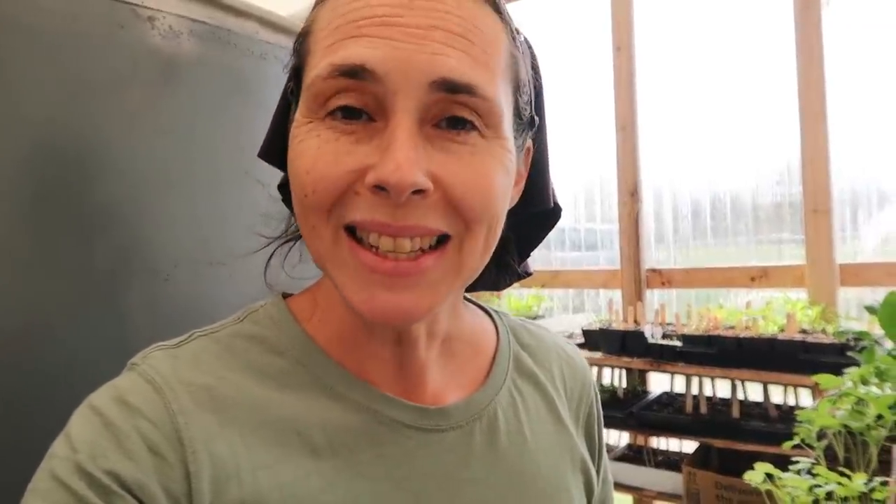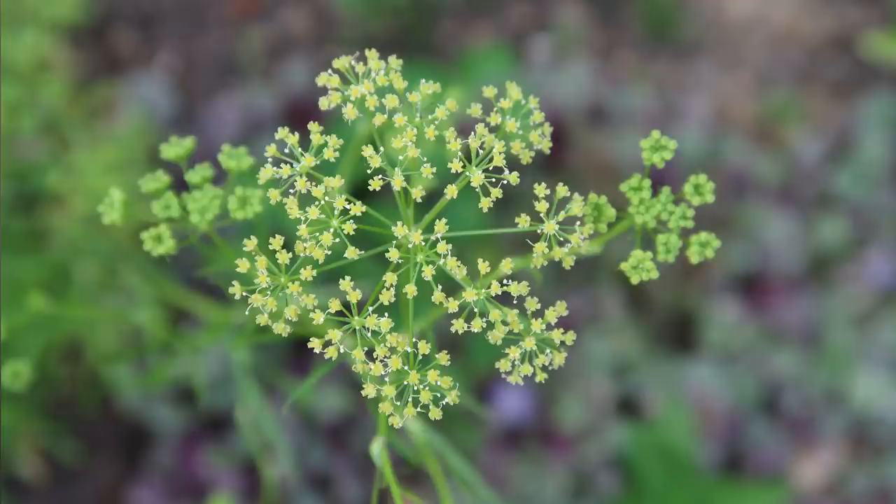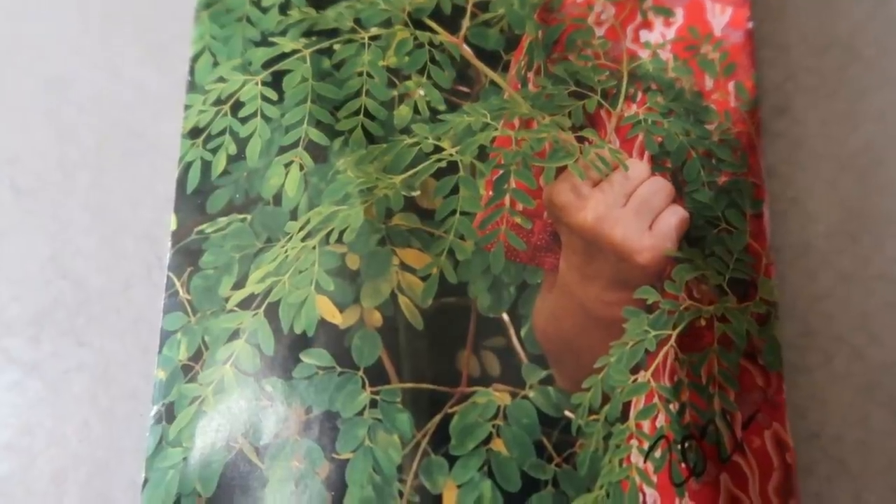We also grow Bouquet Dill, which self seeds and just kind of pops up everywhere in the garden. It grows nice and tall, has good structure, stays standing well, and is great for bouquets and of course in the kitchen. Moringa is one we grow to dry the leaves for extra nutrition through the winter — it's packed with vitamins and minerals and beautiful in the garden. The dwarf variety grows to about five feet tall. We pull all the leaves off in the fall, dry them, and use them in soups or ground up sprinkled on salads.